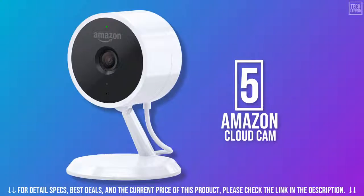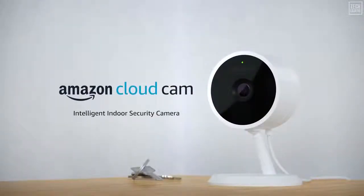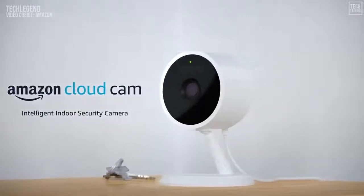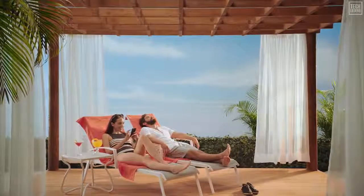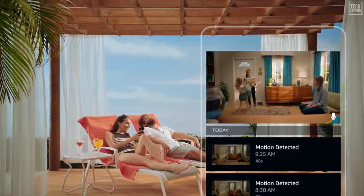In number 5, we recommend the Amazon Cloud Cam security camera. Introducing Amazon Cloud Cam — it's everything you need in an intelligent, affordable indoor security camera. All controlled by a single app, so you can keep an eye on things at home even when you're far away, and have peace of mind knowing everything is okay.